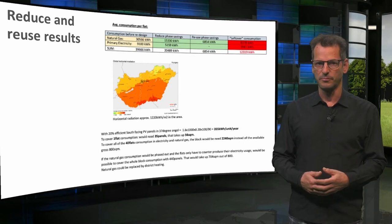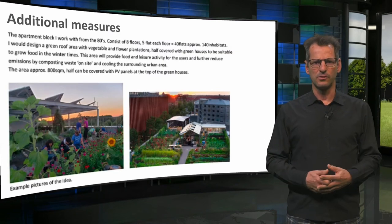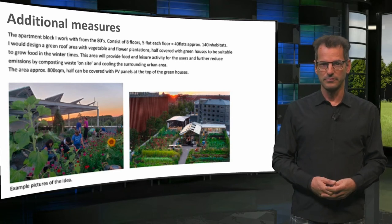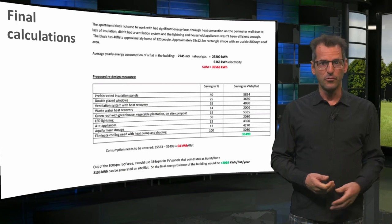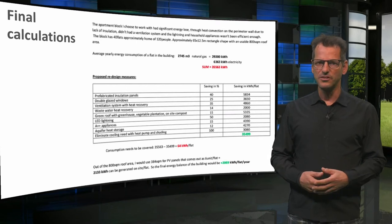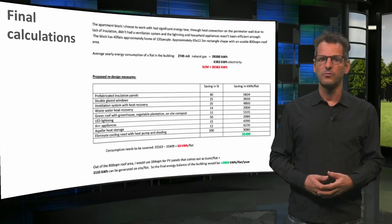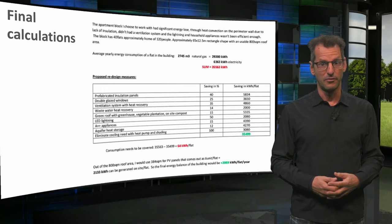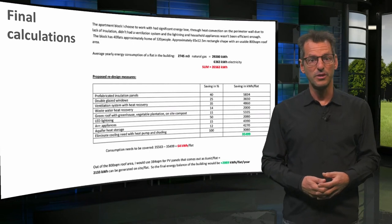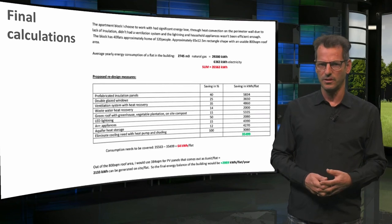R Horvath proposes several measures to reduce the energy demand and to reuse waste heat from ventilated air. Here above you see the reduction. The remainder has to be met with PV panels. Next to solar panels, R Horvath proposes to add food production to the roof of their apartment building. In total, the reduce and reuse steps lead to a very low remaining energy demand per flat, but I doubt if the percentages and reductions shown here can just be summed up. In real life, the remaining electricity demand will be higher than 64 kWh per apartment. R Horvath calculates that with this calculation the PV panels could create an overproduction — it might well be, but I think it wouldn't be this much.